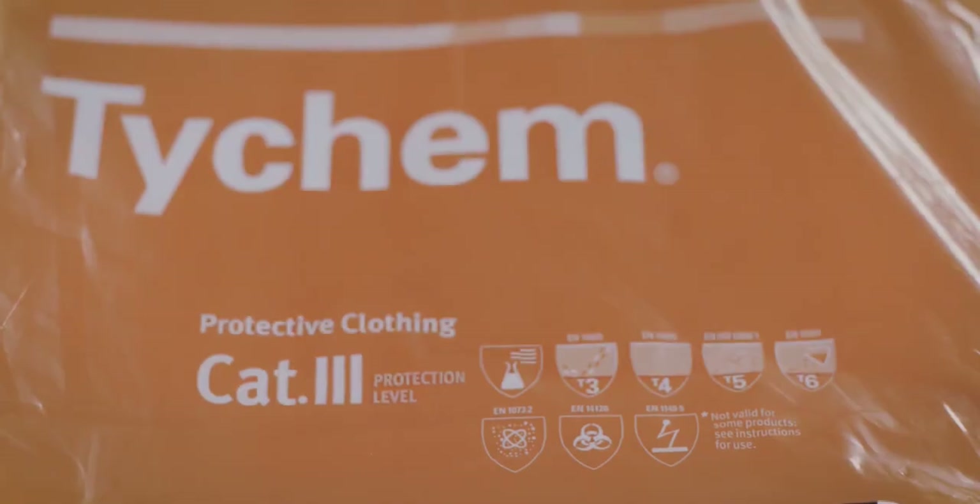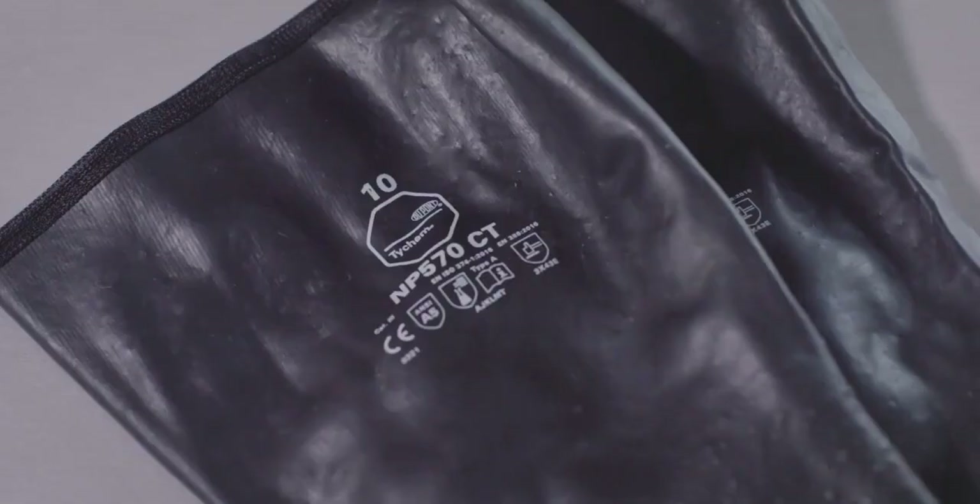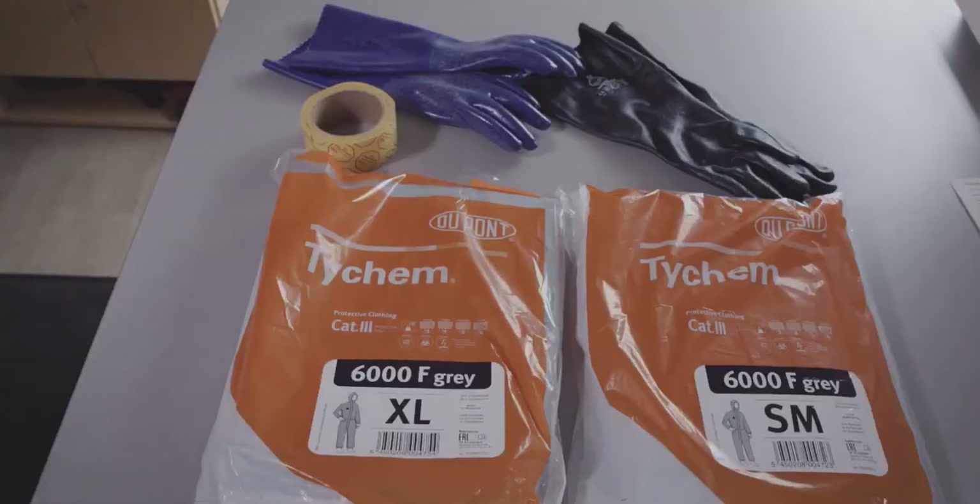The first task is to choose protective equipment that is appropriate to the risks being incurred, the nature of the hazardous substance, and the working rules and procedures.